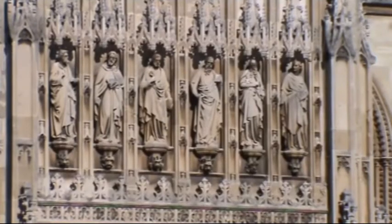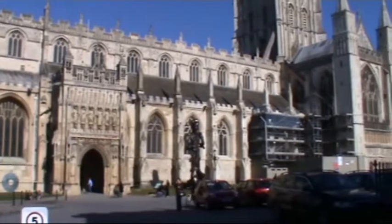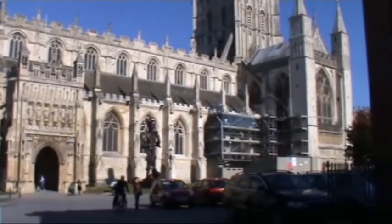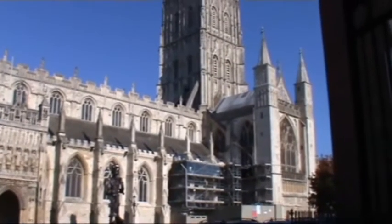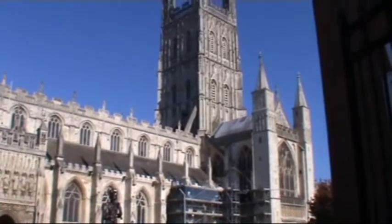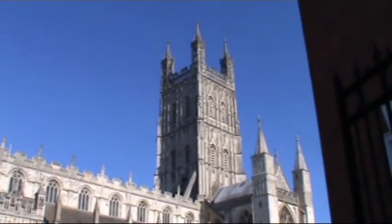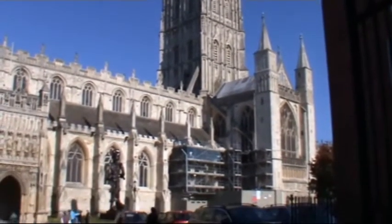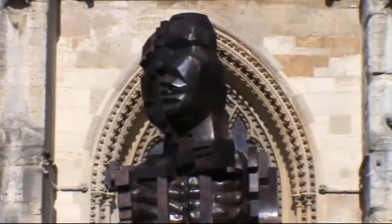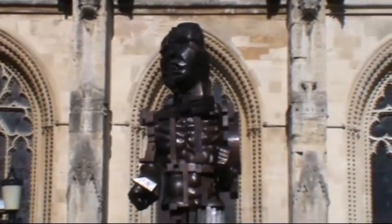We're just going to give you a quick look at the Cathedral here. It's that big we just can't get far enough back to get a good shot. And there we are. And we've got a sculpture here just outside the front, but we can't really make out what it's meant to be, but we'll give you a look anyway.